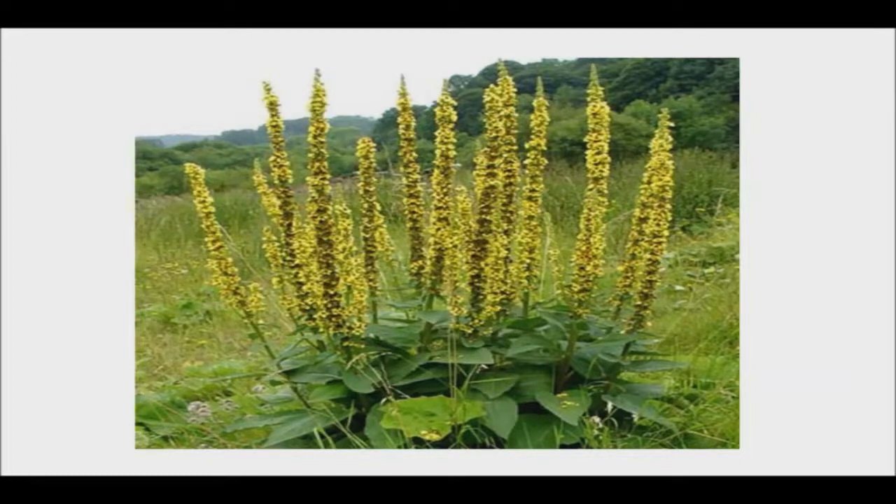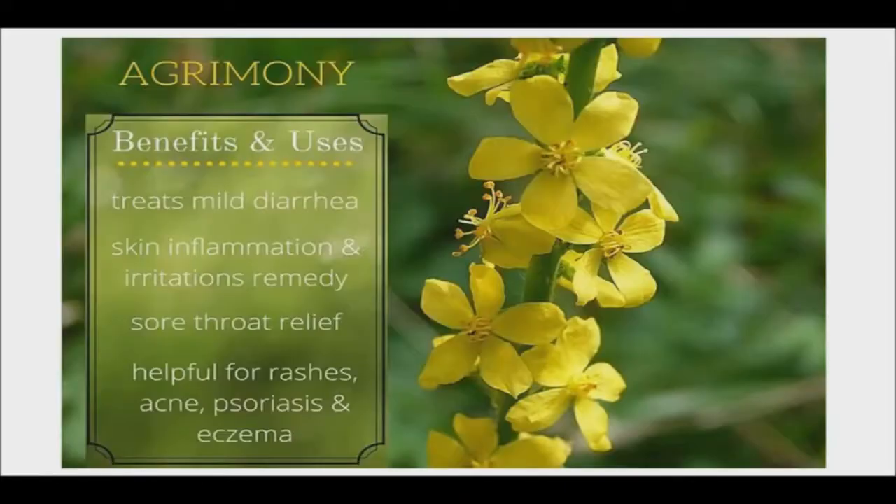Agrimony has been used since ancient times, starting with the early Greek civilization, and has accumulated a long history of being used to treat a wide array of illnesses. The Greeks used it as a remedy for ailments of the eye, and the herb's name is derived from the Greek word which means 'plant that heals the eye.'